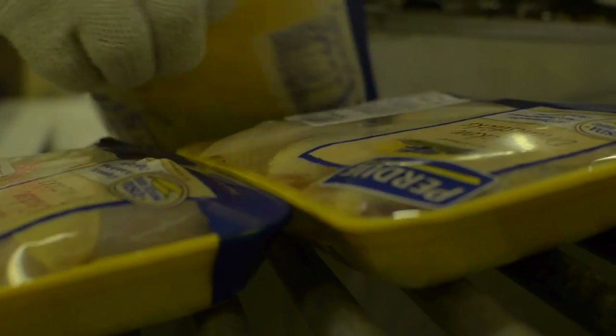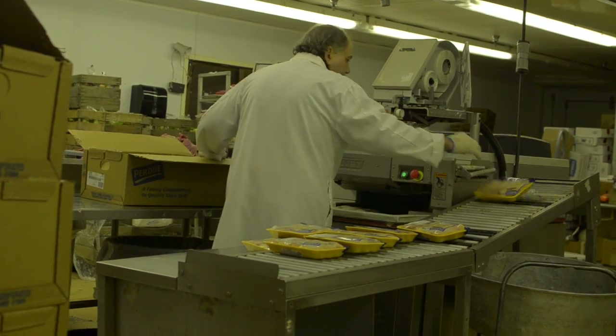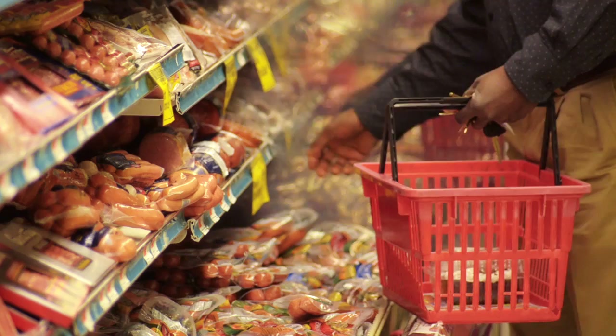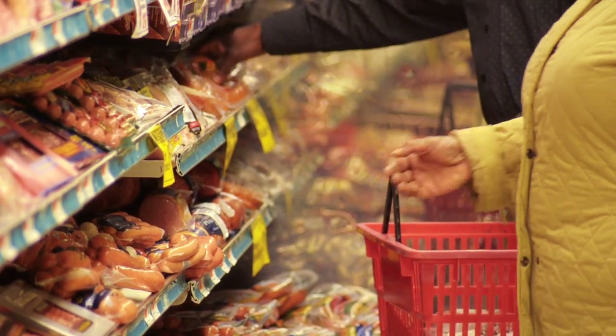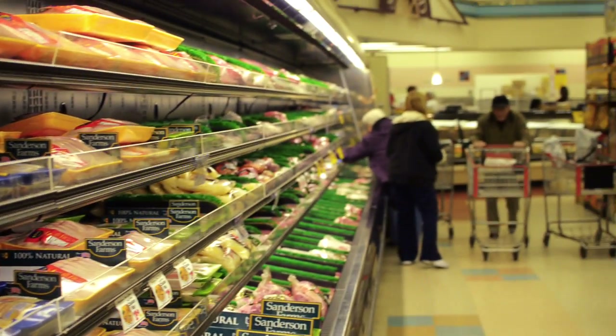With the old system, you had a lot of humidity in the store. You used to have water dripping off the cases onto the packages, causing condensation which would give you green spots on some of the pieces of meat. Sometimes discoloration — it wouldn't give you the case life that you should have. With the temperature and humidity being controlled the way the Advantix system controls it, the shelf life of the product has been extended and we're able to fill our cases the way that they should be properly filled.